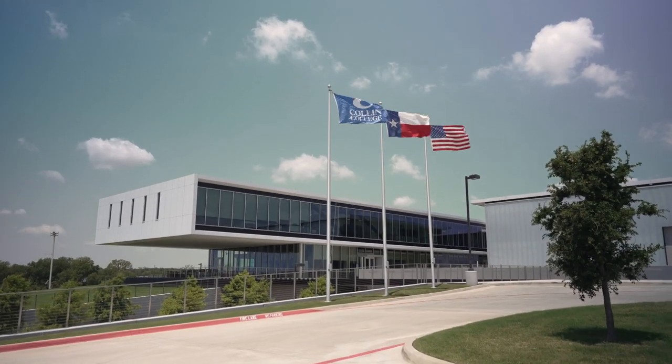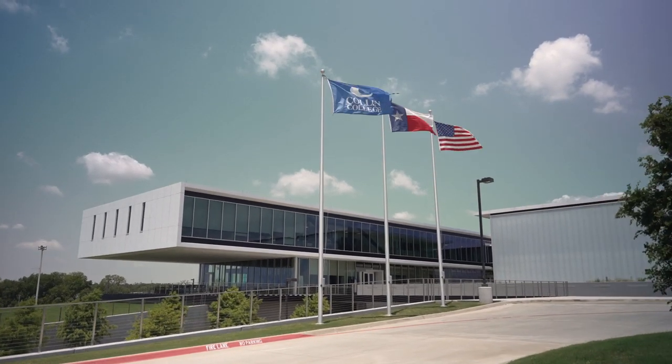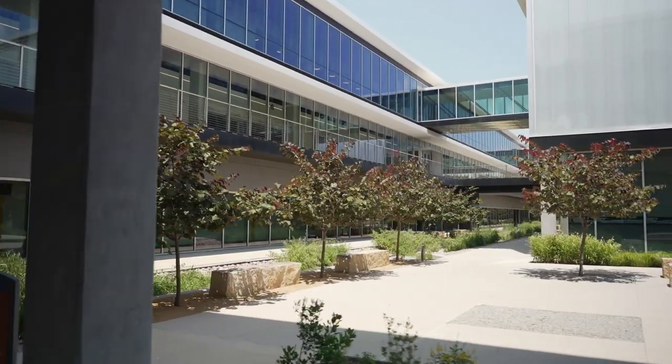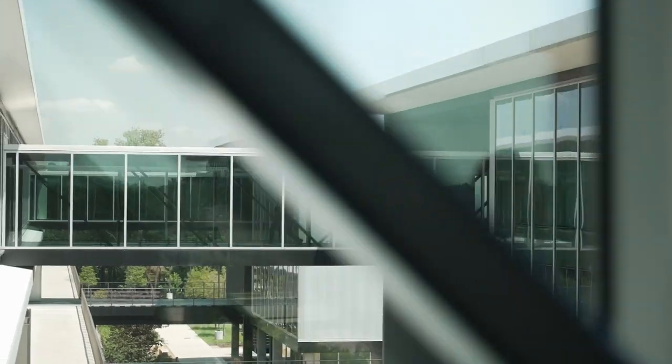Let's touch on energy savings for a moment. Systems are large, and people are unaware of how much money they can actually save by retrofitting field devices. As buildings are dynamic, they change with purpose over time. Retrofitting with smart devices can have a huge impact on the bottom line.